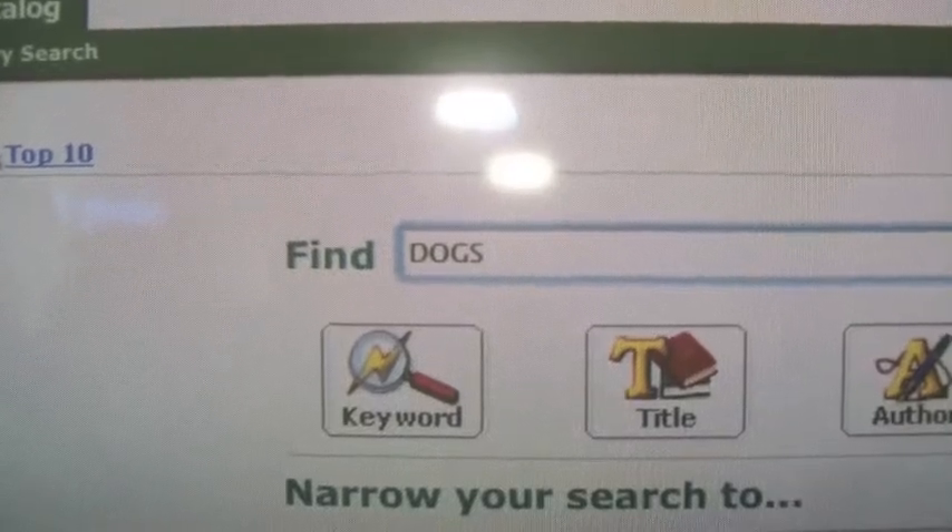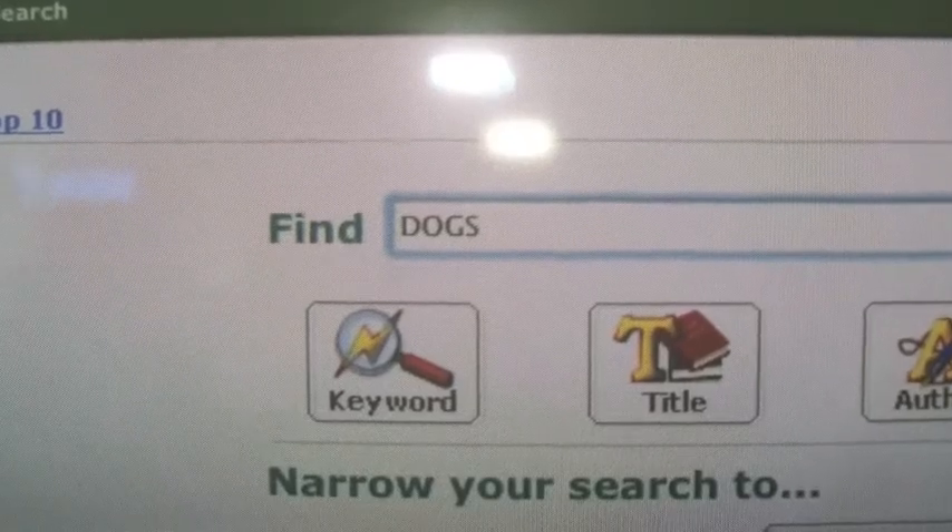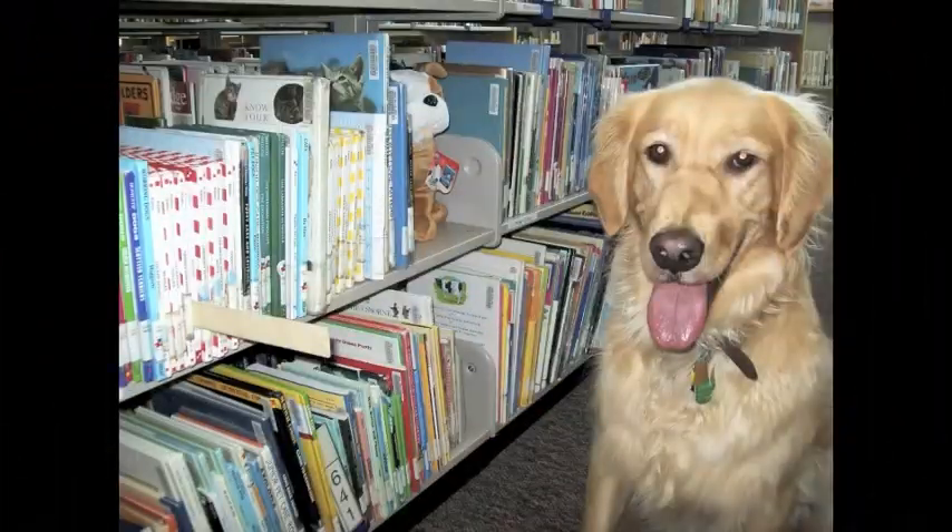She types in her keyword: D-O-G-S, dogs. That's it. Look, Cora has found the section of dog books.